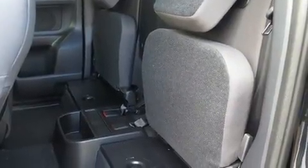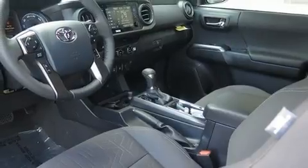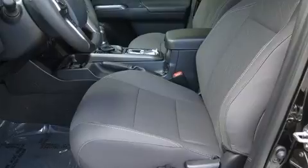Top features include front fog lights, a rear step bumper, turn signal indicator mirrors, lane departure warning, a trailer hitch, and a blind spot monitoring system.